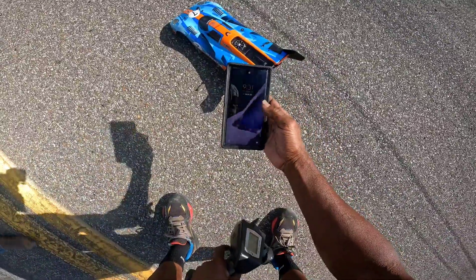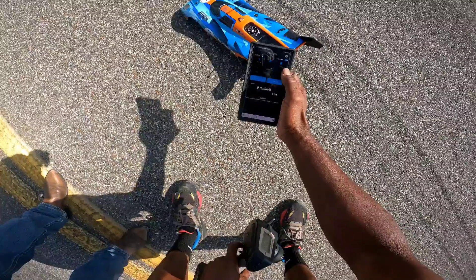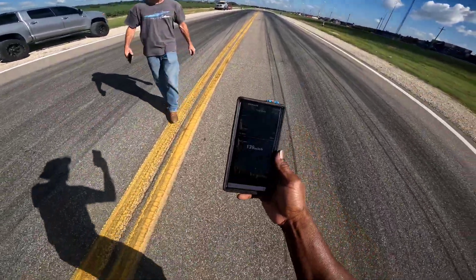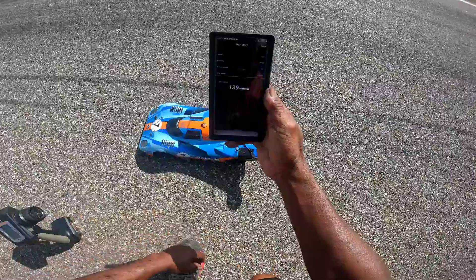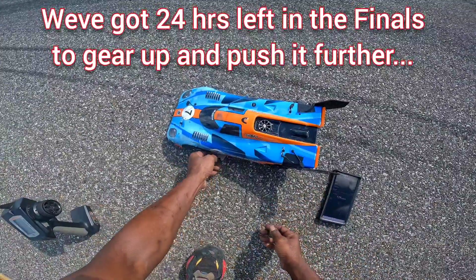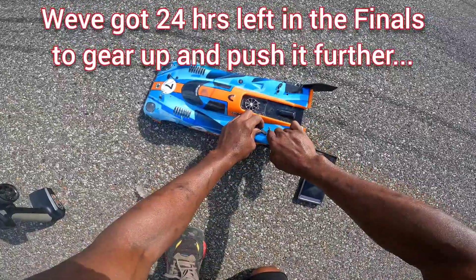Alright, come on baby. Damn. That's our final hit though. We're going to get this one in, if nothing else, at 139. That's what we qualified at. That's alright — I got something in the book. That's what we're doing today, so I'll show y'all what we got in here.